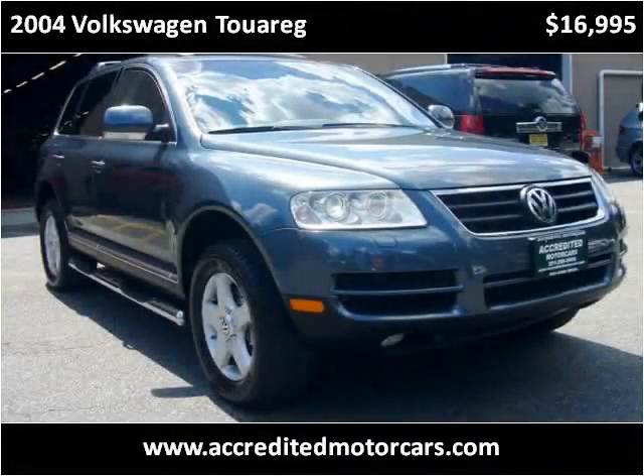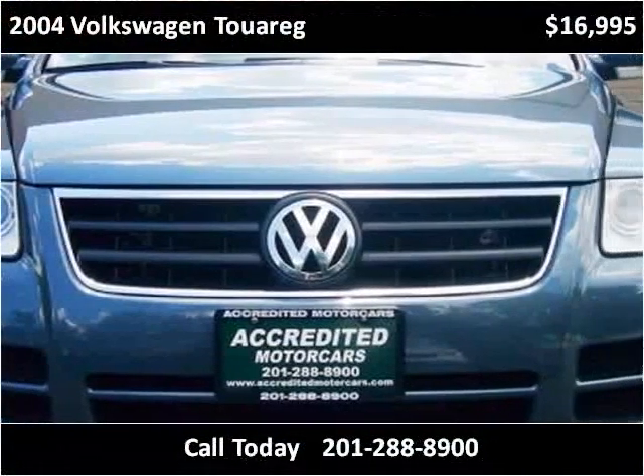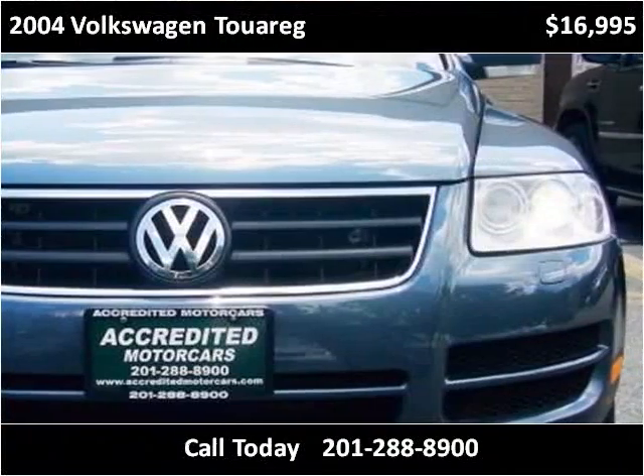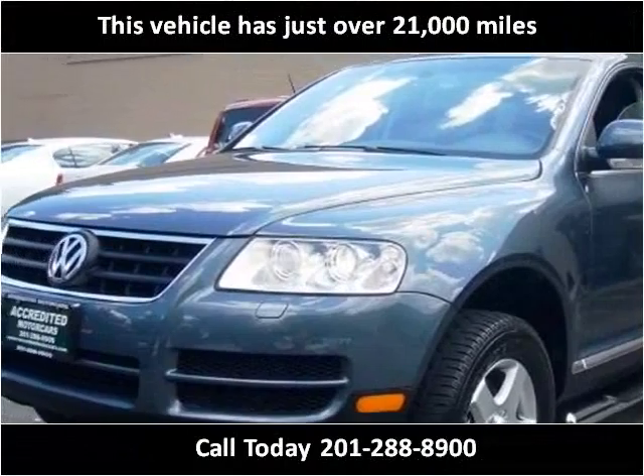This 2004 Volkswagen Touareg is available from Accredited Motorcars. This vehicle has just over 21,000 miles.